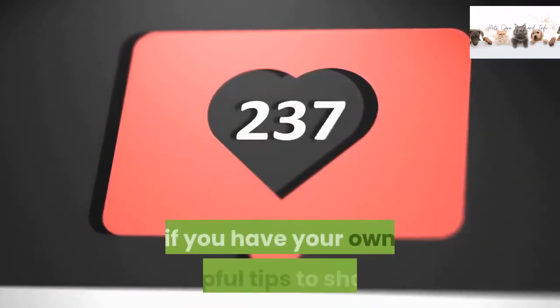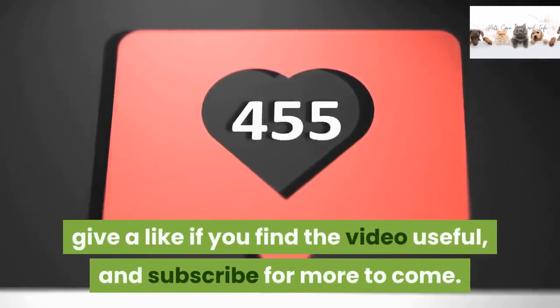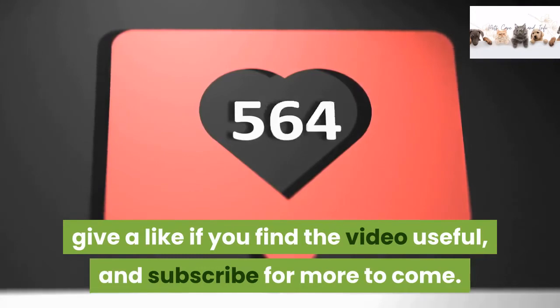Leave a comment below if you have your own helpful tips to share, give a like if you find the video useful, and subscribe for more to come.